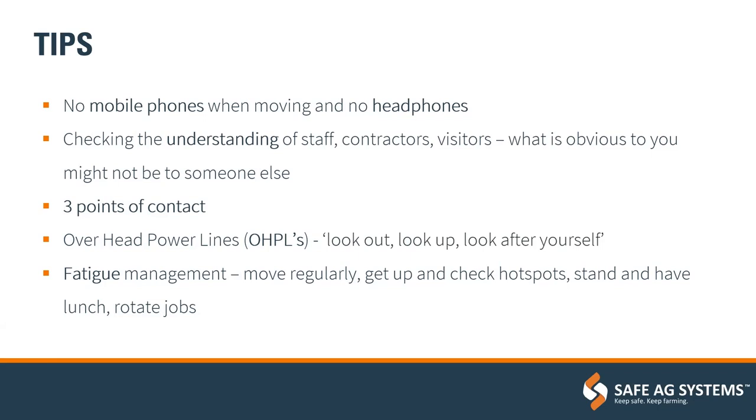Check the understanding of anyone coming into contact with the business — staff, contractors and visitors. People who grew up on farms have an inherent sense of what to be aware of, but if you're not used to that environment, things you might take for granted as obvious aren't. Start from a base point of checking understanding with everybody when they come onto the farm. And those people can also bring insight from other industries you may not have thought of, so having a culture where they can speak their ideas can be extremely valuable.